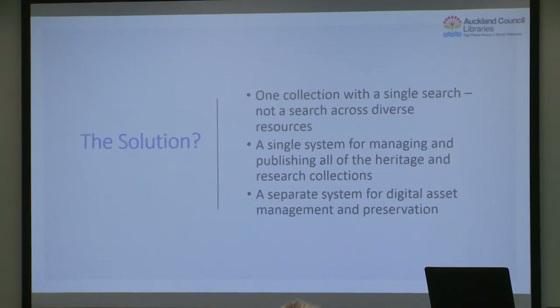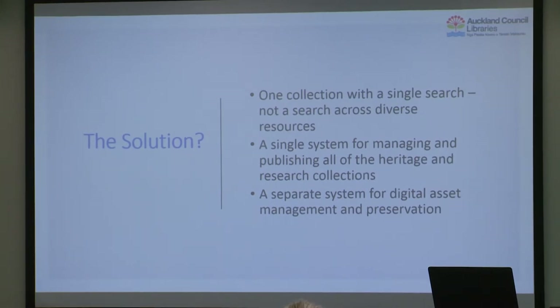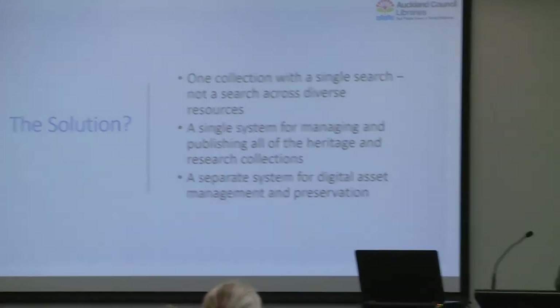So here's the solution. First, we made the declaration: we have one collection. We wanted a search across that one collection — not a federated search aggregator pulling results from different datasets, but actually moving everything into a new repository. We wanted a single system for managing and publishing all of those resources. We also considered digital preservation and concluded we would do that piece separately, because packages that provide collections management, publishing and digital preservation all-in-one typically don't do all three things well. So we determined we needed to do the DAMS — the digital asset management system — separately.